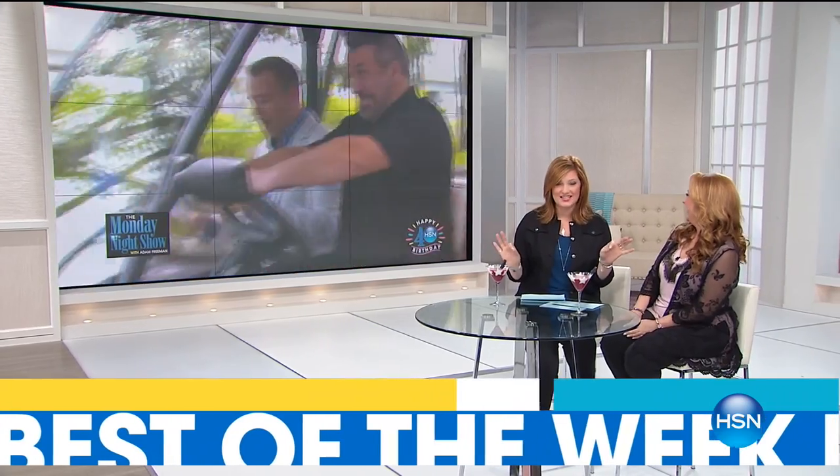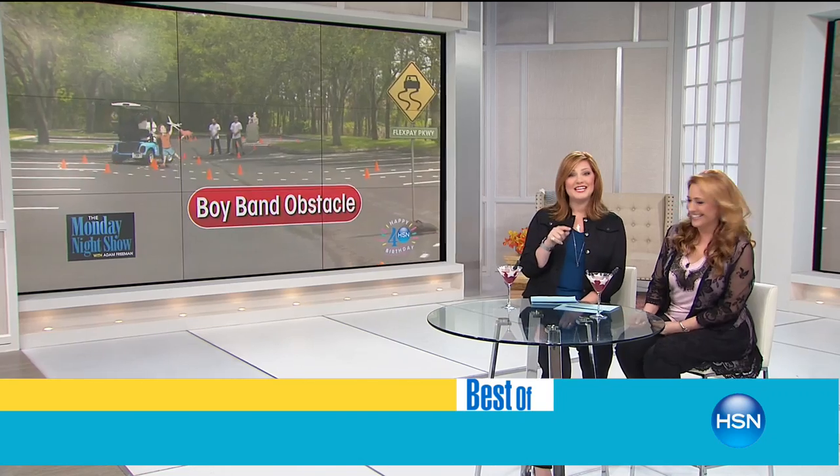If you missed Joey Fatone — he was here at HSN with delicious hot dogs. Did you miss the Dash Cam Challenge with Adam Freeman and Joey? If you did, it's available on HSN's Facebook page, which you don't want to miss. These are delicious. Adam was here too. So here's Fat One Foods coming up right now.